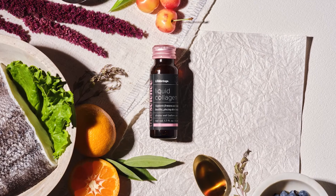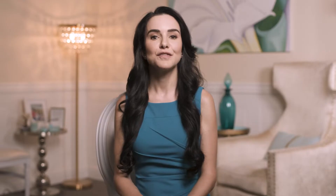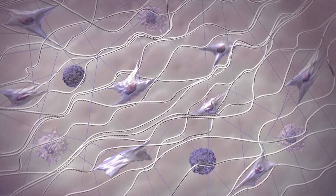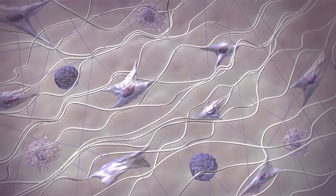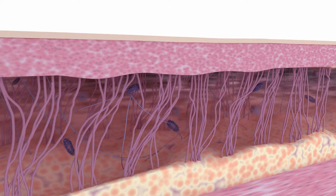TruScience Liquid Collagen combines fish collagen with a blend of botanical extracts. The fish collagen replenishes our collagen density, while the plant extracts help our body activate its own collagen production and protect against oxidative stress. This is a powerful double approach.